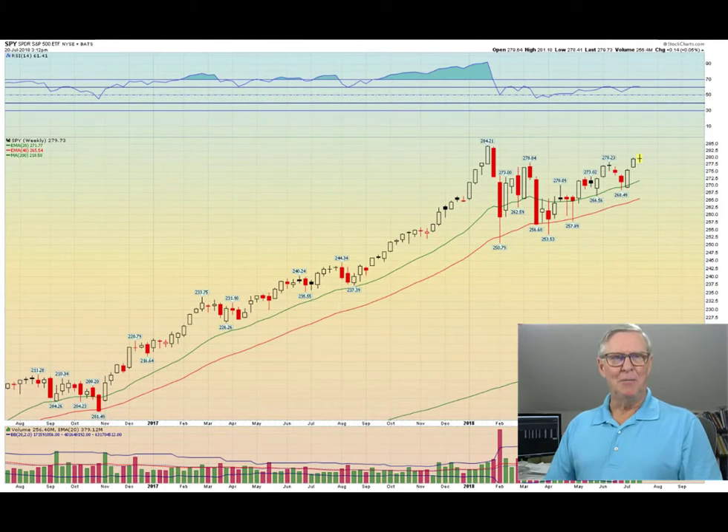Hello everybody, it's Doc here from OnTheMoneyOptions. It's Friday, July 20th. Today was the July option expiration.